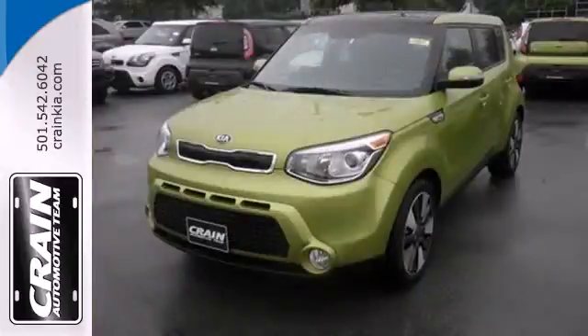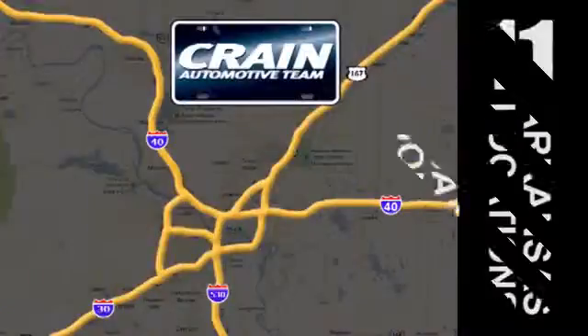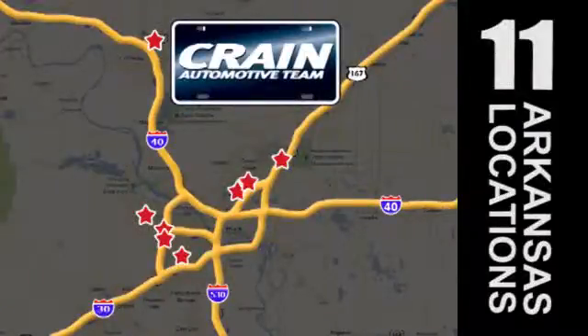Look and feel great when you drive home this Soul today. Visit us anytime at craneteam.com. Craneteam's got them.